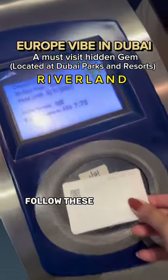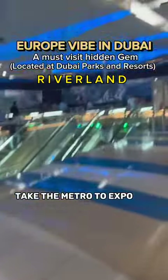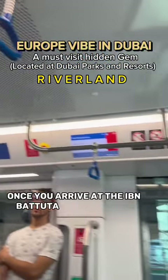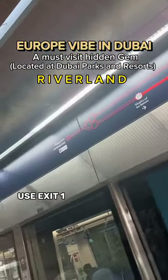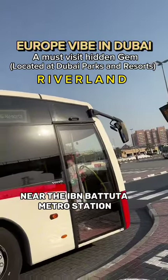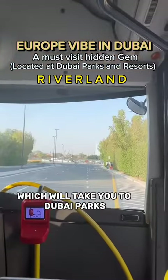To reach Riverland Dubai, follow these steps: take the Metro to Expo and go to Ibn Batuta. Once you arrive at the Ibn Batuta Metro Station, use Exit 1 to leave the station. Look for bus stop number 5 near the Ibn Batuta Metro Station, which will take you to Dubai Parks.